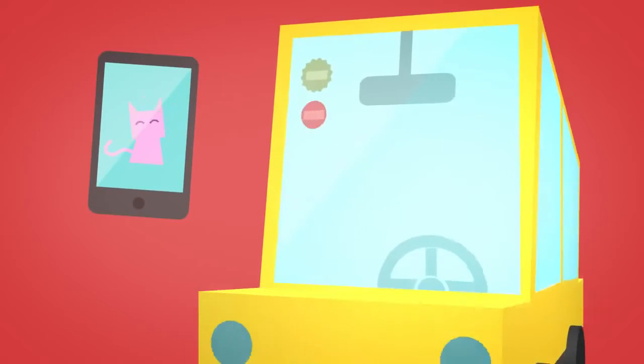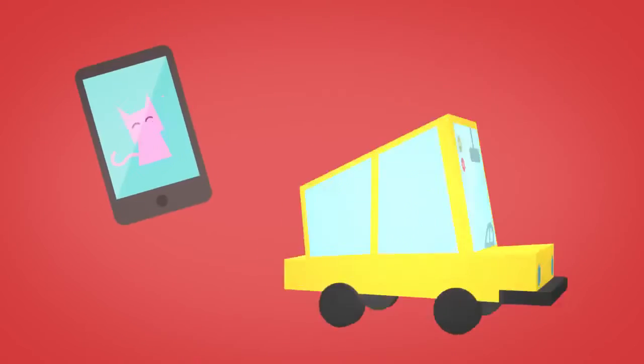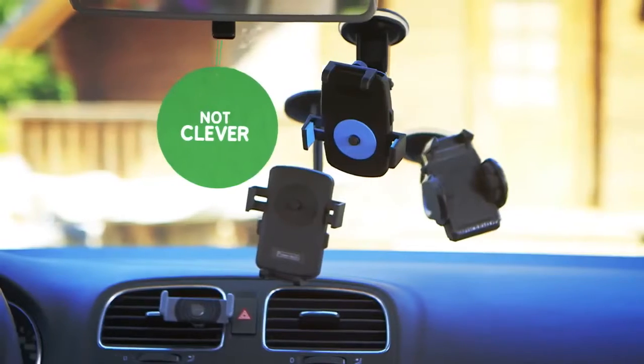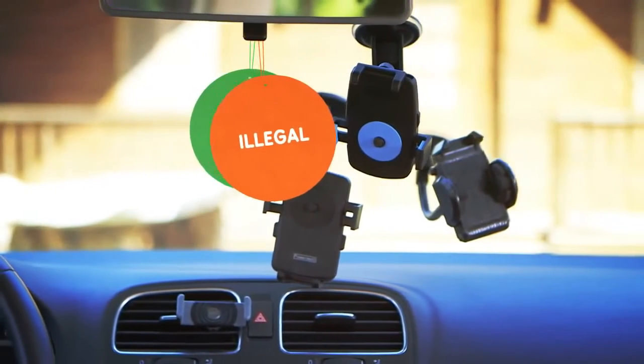Now in a perfect world, where on the windshield would you put your phone? That's right — not ON the windshield. Why? Because it's just not clever, and even illegal in some places.